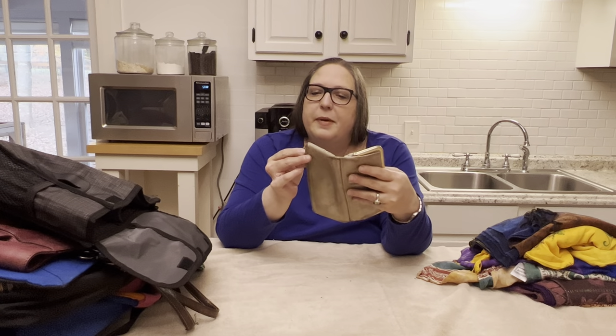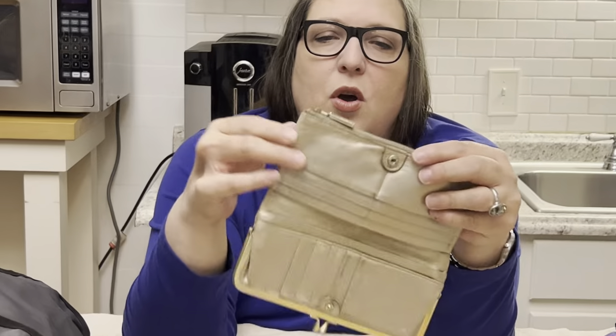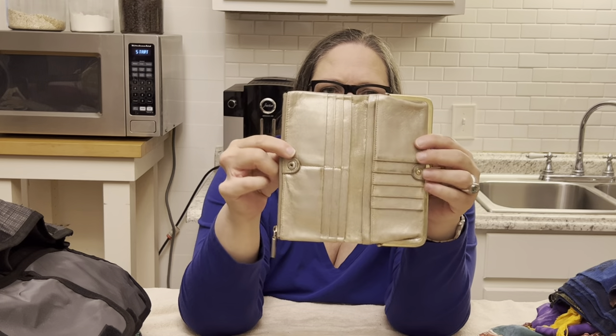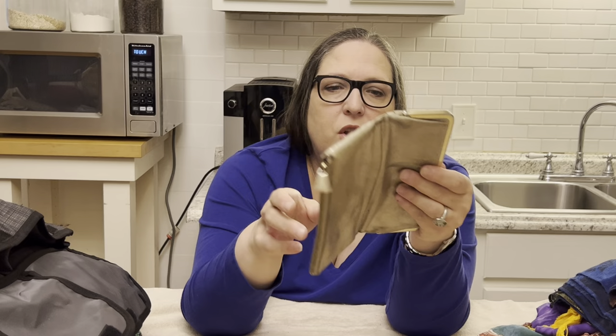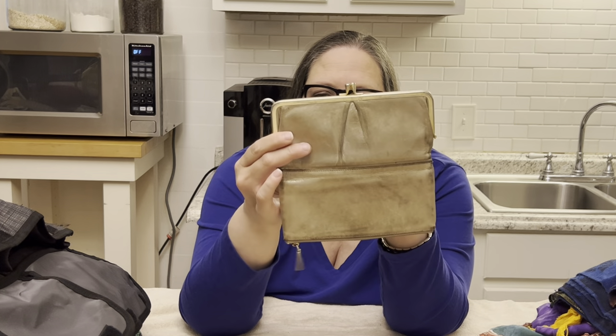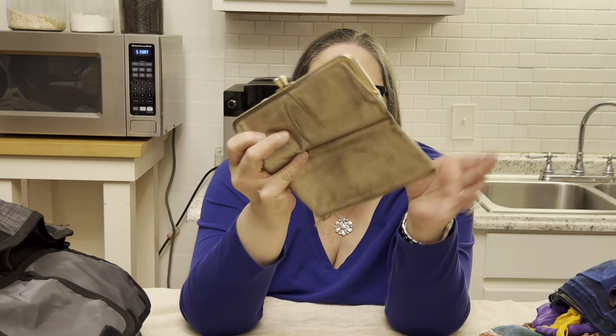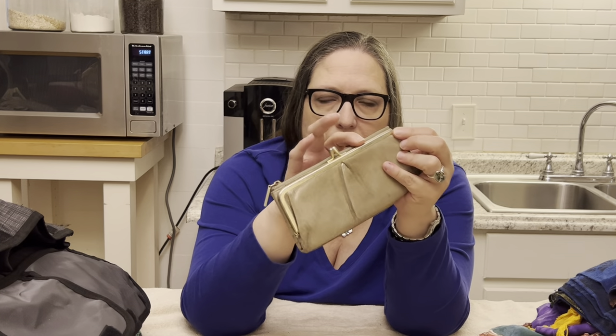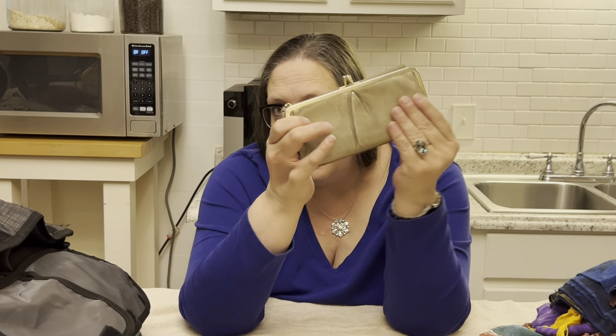Then we have a Hobo wallet. Bryn was worried about it being a little beat up, but that distressed, soft, buttery leather is kind of Hobo's design aesthetic — and that's exactly what this is. It's a light gold metallic. Some of the wear is just the Hobo design. She kept saying she'd put it back and I kept saying get it. There is a little scratching to the hardware and to the Hobo tag too.